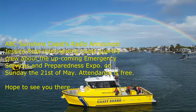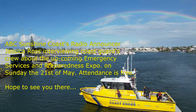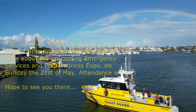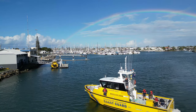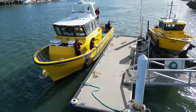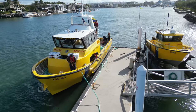Sunshine Coast emergency crews are joining forces for an event aimed at giving residents a glimpse into how they operate. The emergency expo will be held at Lake Kawana on the 21st of May. The free event will include demonstrations from fire, ambulance, police and Coast Guard personnel. Coastal Bar Coast Guard skipper Richard says it's the perfect opportunity to educate the public and potentially recruit more volunteers.